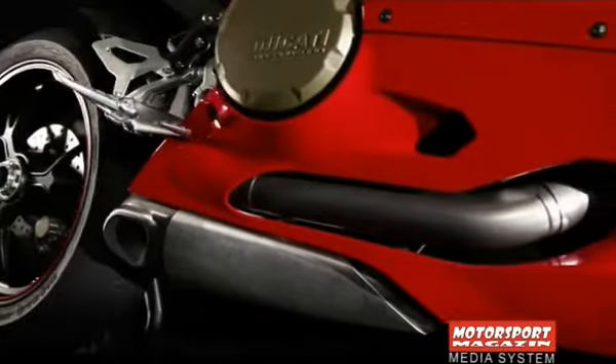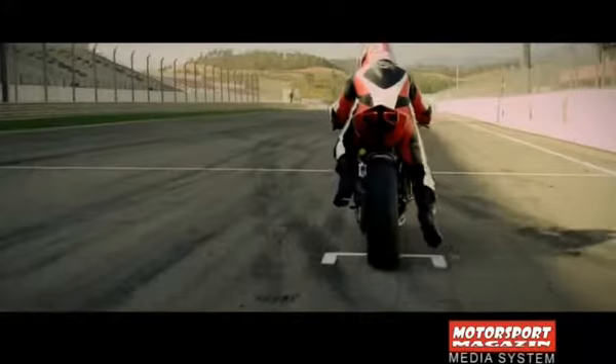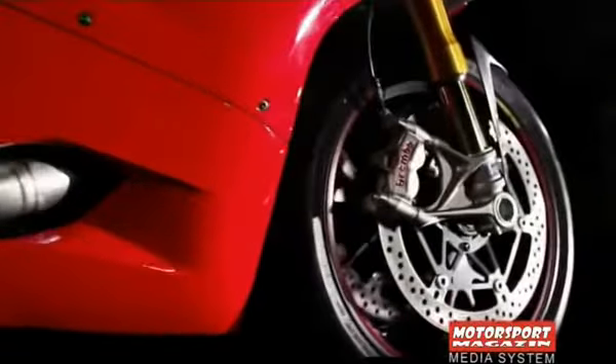Ovaj san svih strastvenih ljubitelja i zaljubljenika u motociklizam nastupa ove godine sa značajnim mehaničkim izmjenama. Ducati je zapravo odstupio od svog čuvenog cjevastog čeličnog rama, a bit će primijenjen savremeni monokok aluminijski, sličan onome kakav fabrika već koristi u MotoGPU.